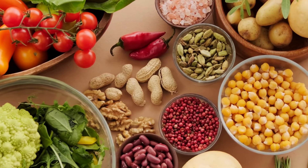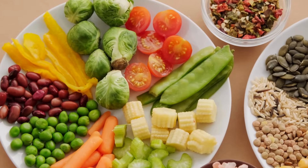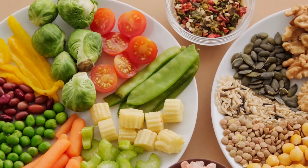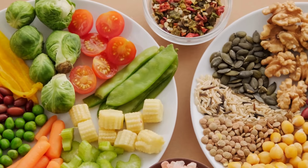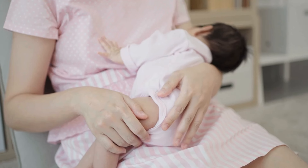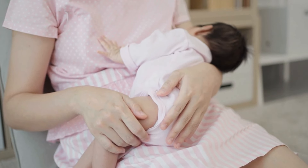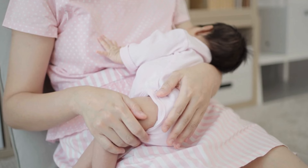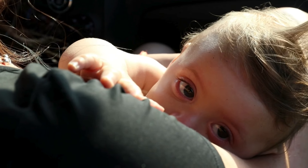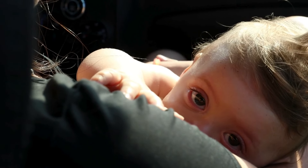To wrap everything up, we've talked about 10 incredible foods that can help boost your breast milk supply — from oats to salmon to almonds. These foods not only nourish your body, but can also support your ability to produce more milk for your baby. Breastfeeding is a journey, and it's important to remember that it looks different for everyone. Making small changes to your diet can have a big impact on your overall health and well-being.